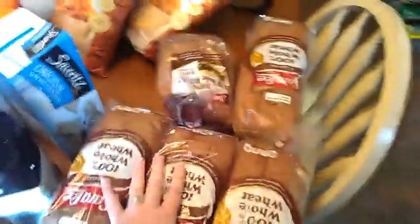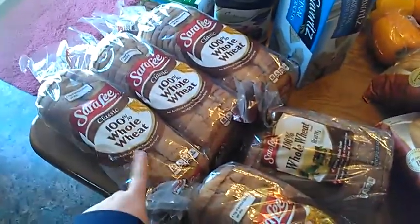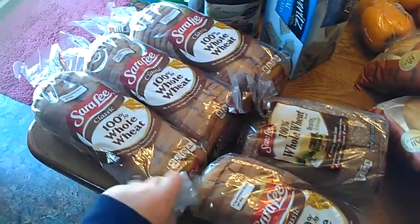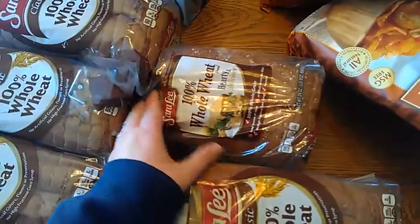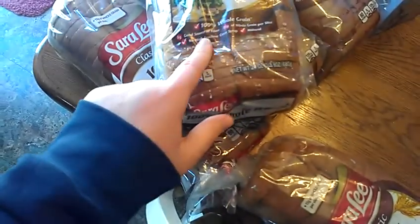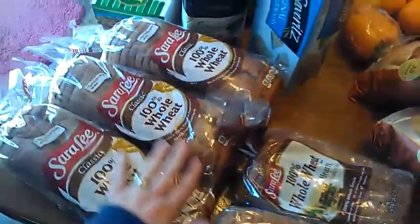At the bread store, I got four loaves of Sara Lee 100% whole wheat bread — it has no artificial colors, flavors, or preservatives and no high fructose corn syrup, which I love about it. These were $0.79 a piece. I also picked up a pack of 100% healthy wheat, hearty and delicious, 100% whole grain bread, which also has no high fructose corn syrup. At the bread store I spent $4 and some change.